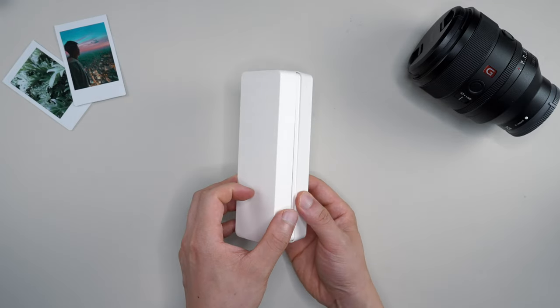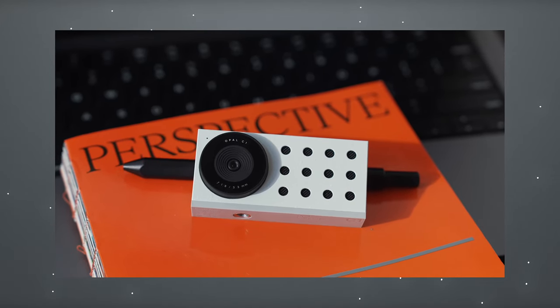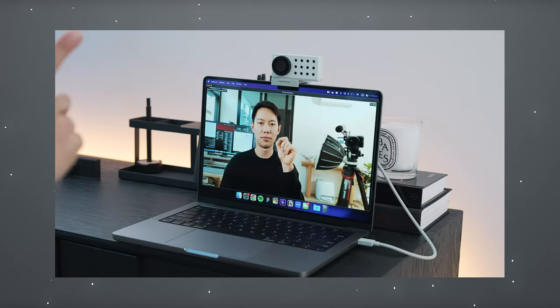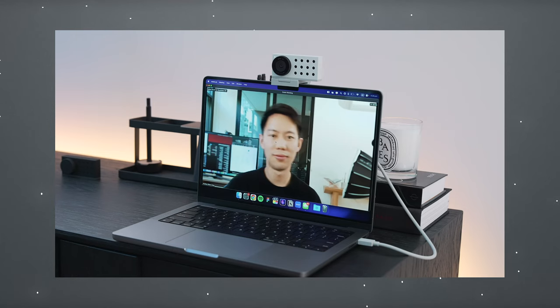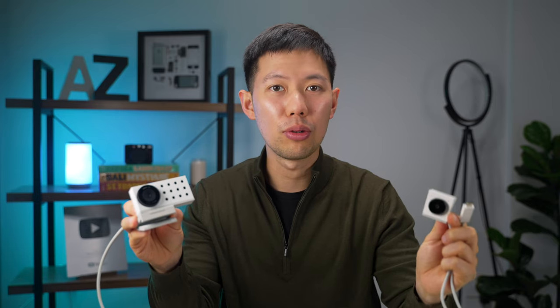The webcam is appropriately named the Opal Tadpole. It's a follow-up to the Opal C1 — you might have seen me use that webcam in previous videos. That webcam is genuinely the best webcam I've personally used; it's still my main webcam for video calls in the office. But the Tadpole is the more affordable, more portable version of the C1, and it's finally compatible with both Macs and Windows laptops.